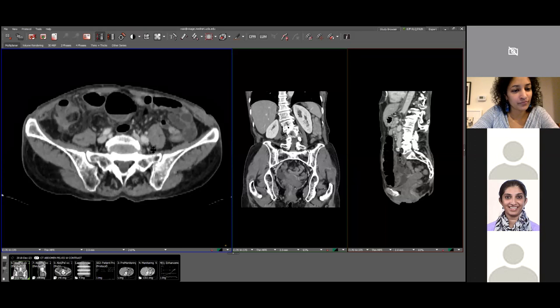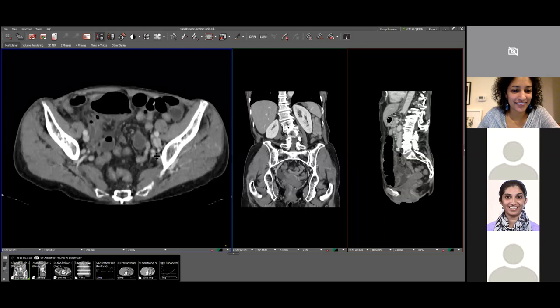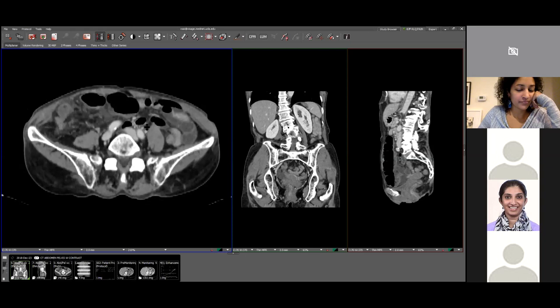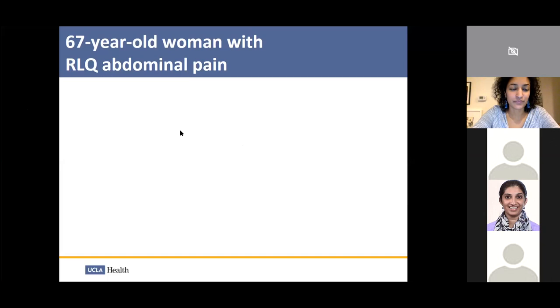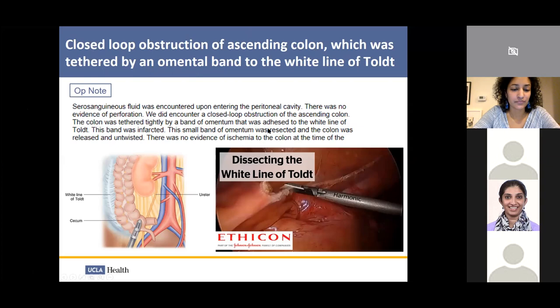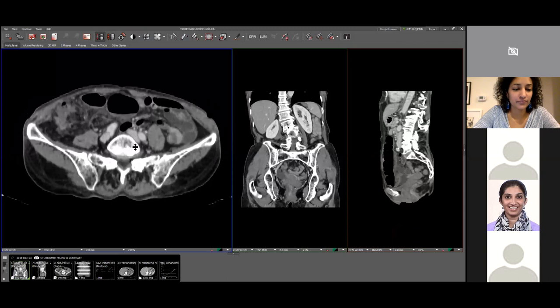Next case. The ascending colon appears edematous, there's a defect here, and the cecum is displaced to the mid-portion of the abdomen. At surgery they found a closed-loop obstruction of the ascending colon tethered tightly by a band of omentum adhered to the white line of Toldt — an avascular plane connected to the ascending colon. This band of omentum was tethering it and causing the ascending colon to herniate through it.